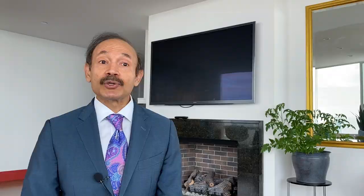Blow dry the hair from the roots to the ends. This technique helps flatten and smooth the outside cuticle layer. When the cuticle is flat and smooth, it not only protects the hair extremely well but also reflects light better — so the hair shines.